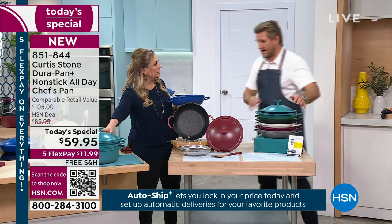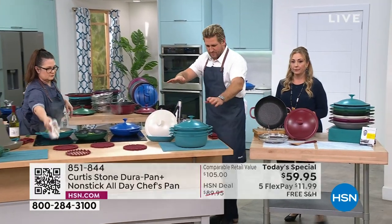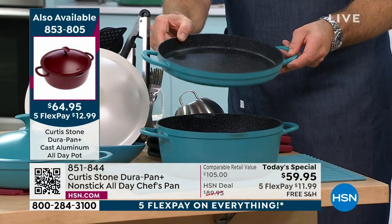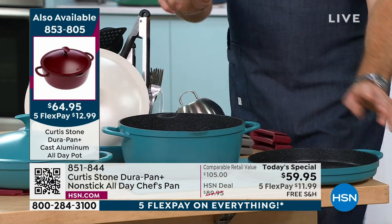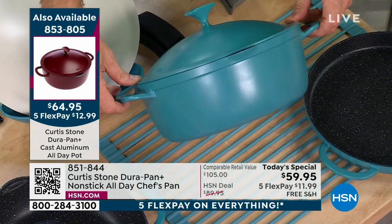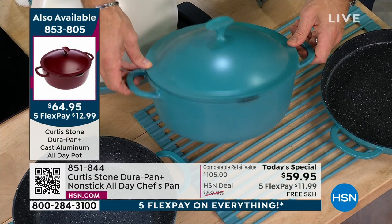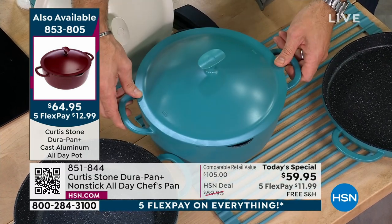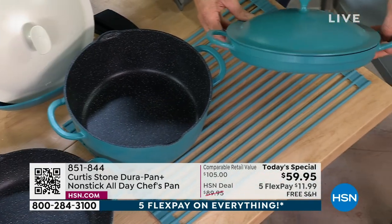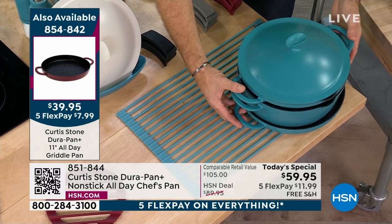My producer wants me to talk about this big pot because so many people are asking about it. This really works together as a family — the today's special pan, a griddle pan, and this beautiful big pot. The lid is a universal lid that works on the large pot. It's the everything pot — first time we've ever done it. The lid also works on your griddle pan. The griddle pan is $39.95.